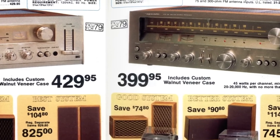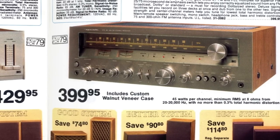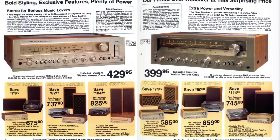I remember this one - it had this nice kind of dark tinted face, and that's probably why I liked it a lot. I couldn't afford it though. I had a few items that I bought from Radio Shack, but they were never the high-end items - they were good, but they weren't this good.